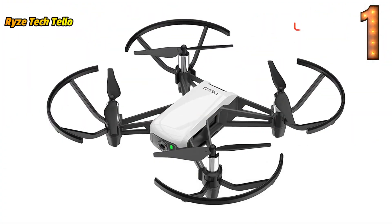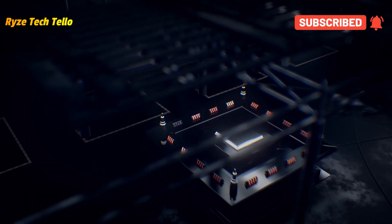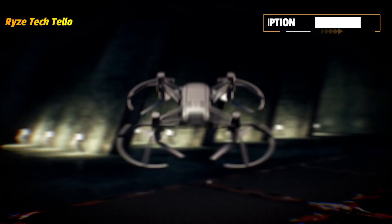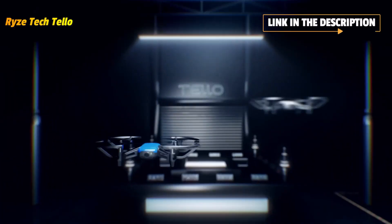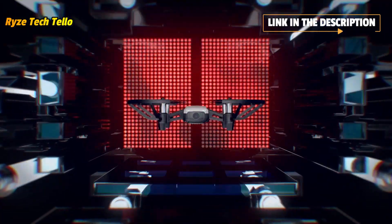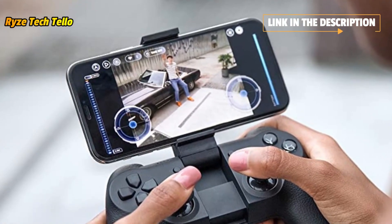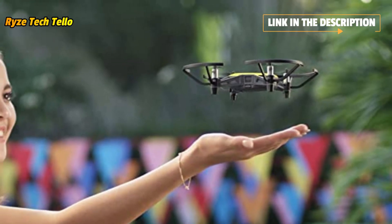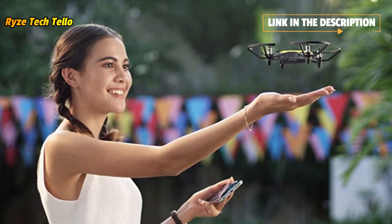New to drones? No problem — flying Tello couldn't be easier. Just pull out your phone to fly anytime or anywhere with intuitive controls. See the world from the sky, whether you're at a park, in the office, or hanging out at home — you can always take off and experience the world from exciting new perspectives. Tello has two antennas that make video transmission extra stable and a high-capacity battery that offers impressively long flight times. Fantastic features for endless enjoyment.